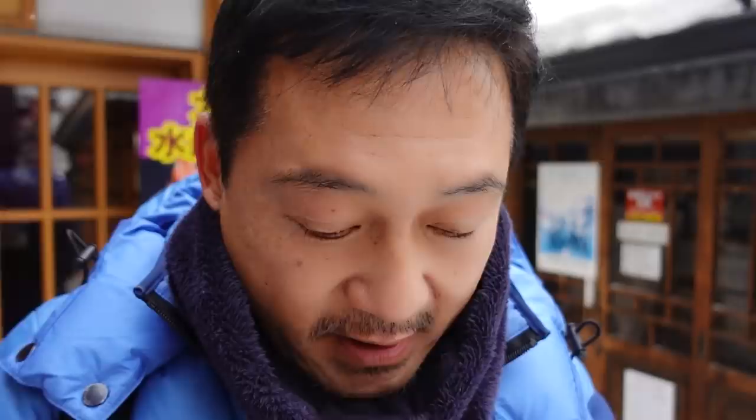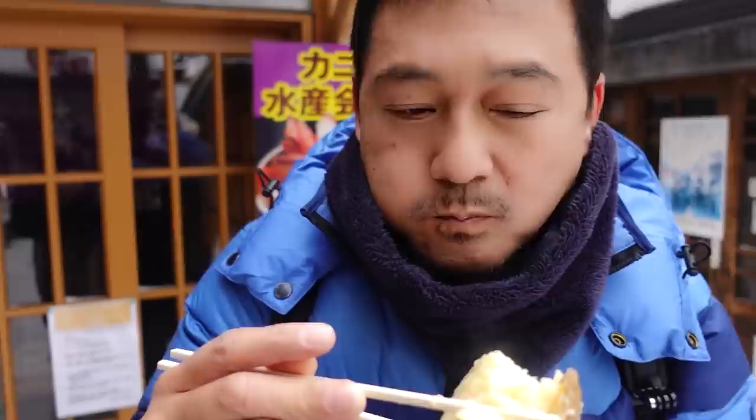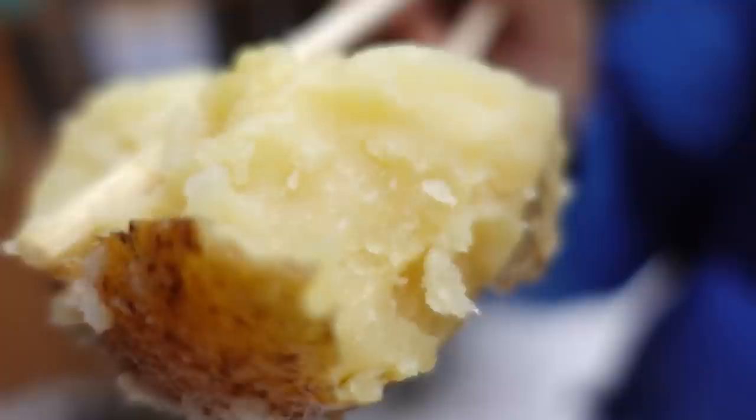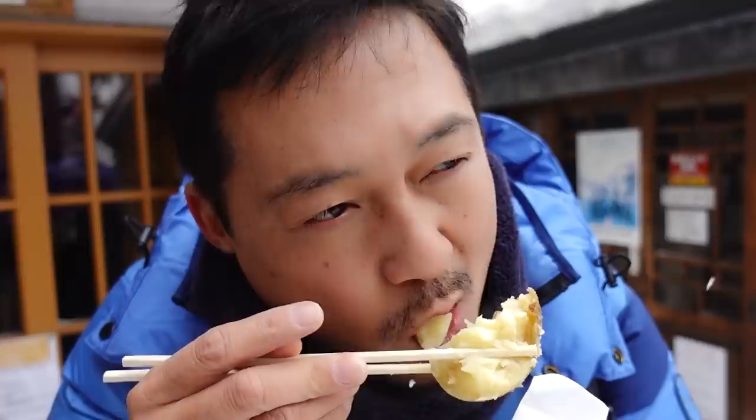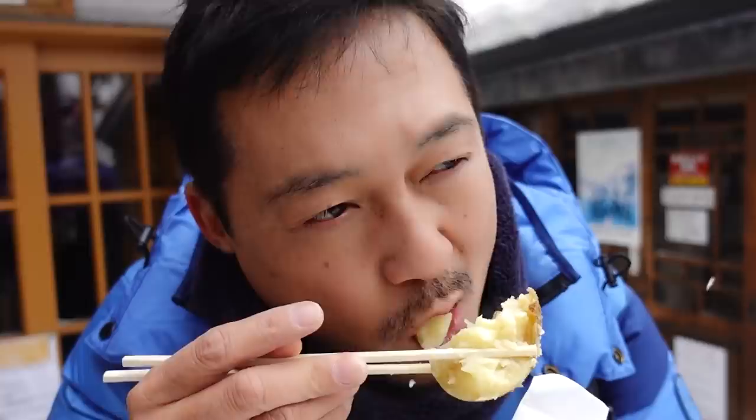I'm not exaggerating when I say the potatoes in Hokkaido are amazing. The butter is so creamy and nice. It's super creamy — the potato is soft and creamy. I don't know how to describe it other than it's really, really delicious. It reminds me of the first time I had Hokkaido potato. It just blew my mind.